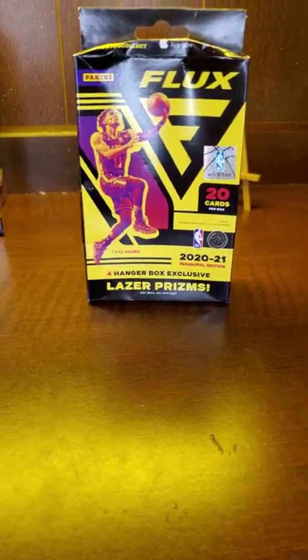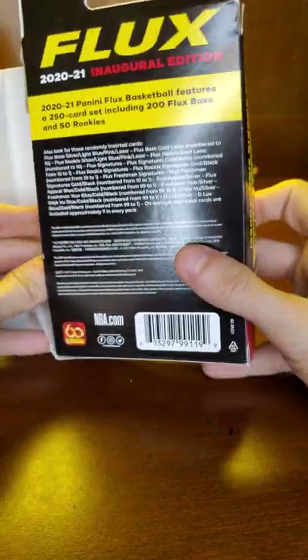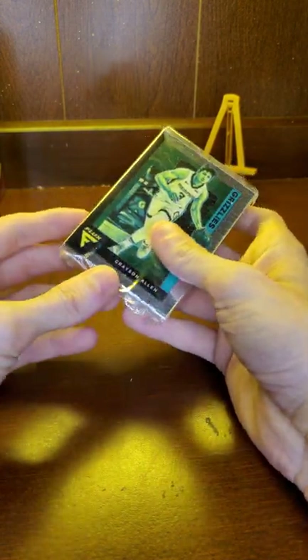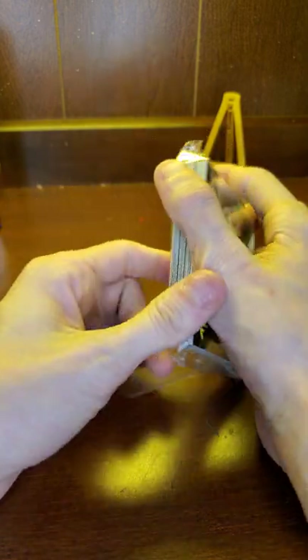I don't got much time on this video folks, so it's probably gonna be just a quick one. Don't forget — got a giveaway coming soon: optic megabox, Chronos 2021 Chronicles basketball blaster, a Donruss holiday and a Donruss regular football blaster.